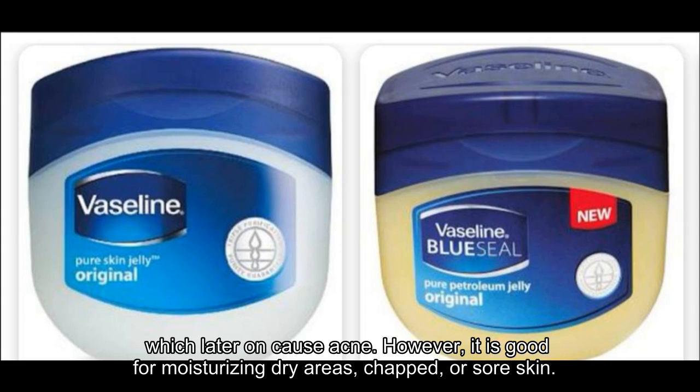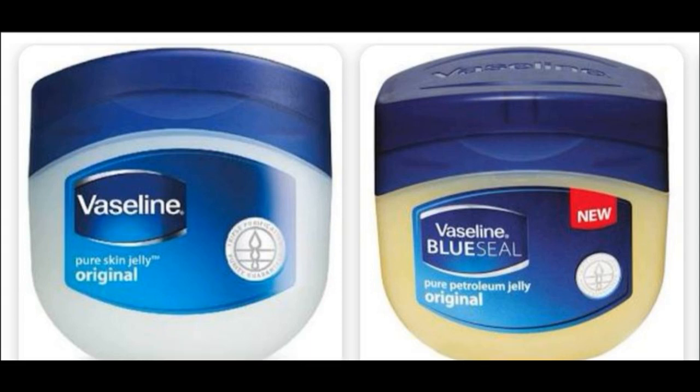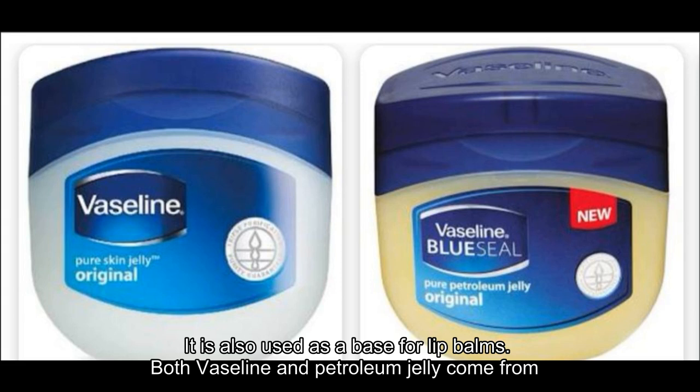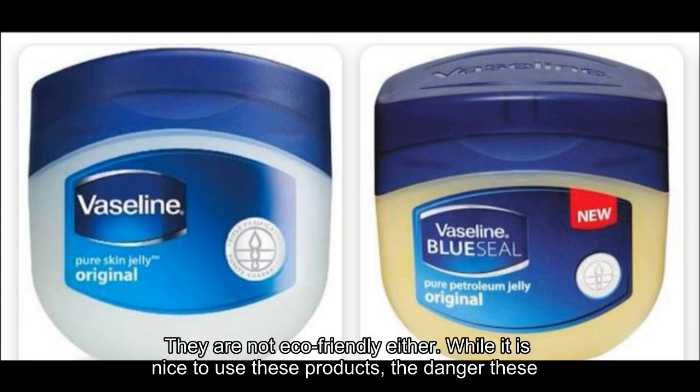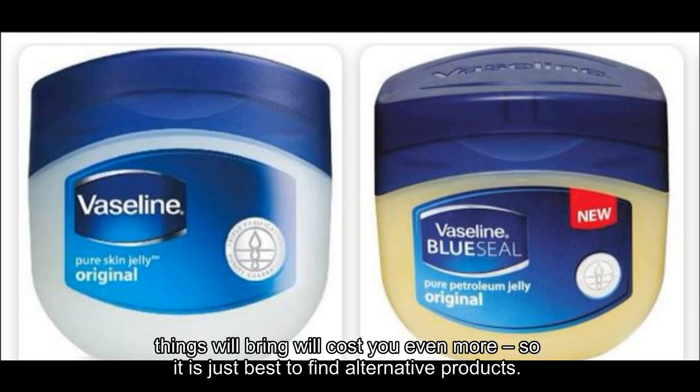However, it is good for moisturizing dry areas, chapped, or sore skin. It is also used as a base for lip balms. Both Vaseline and petroleum jelly come from the same place where gasoline comes from, so they are not exactly from clean nature. They are not eco-friendly either. While it is nice to use these products, the danger these things will bring will cost you even more, so it is just best to find alternative products.